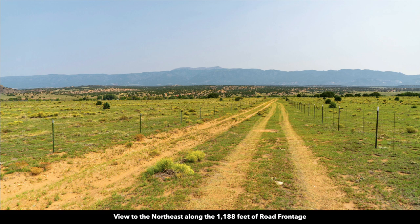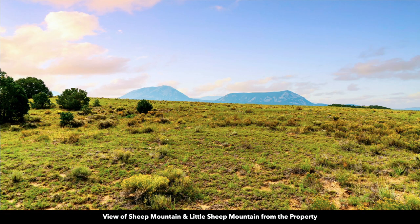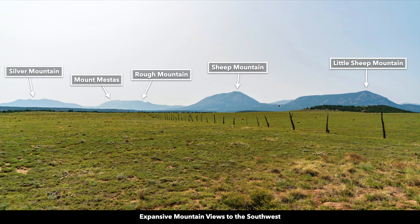And instead, big blue skies and white puffy clouds. This is looking to the west — you have Sheep Mountain and Little Sheep Mountain. Then looking to the southwest, you have Little Sheep Mountain, Sheep Mountain, Rough Mountain, Mount Mestas, and Silver Mountain.